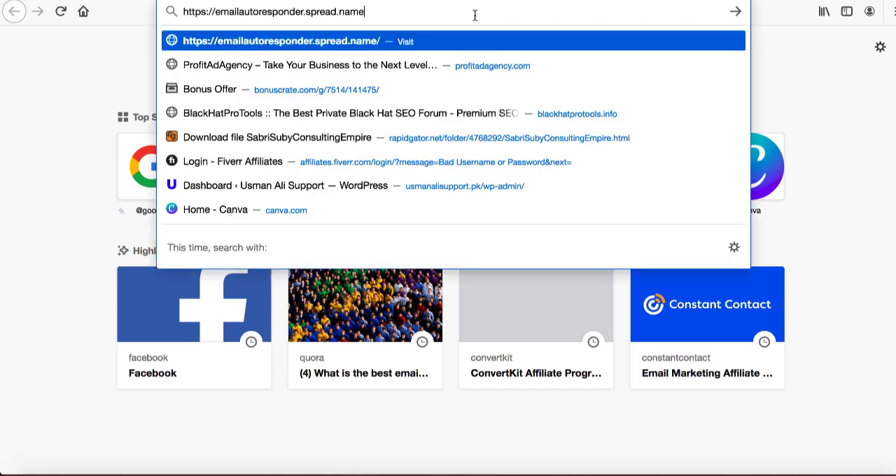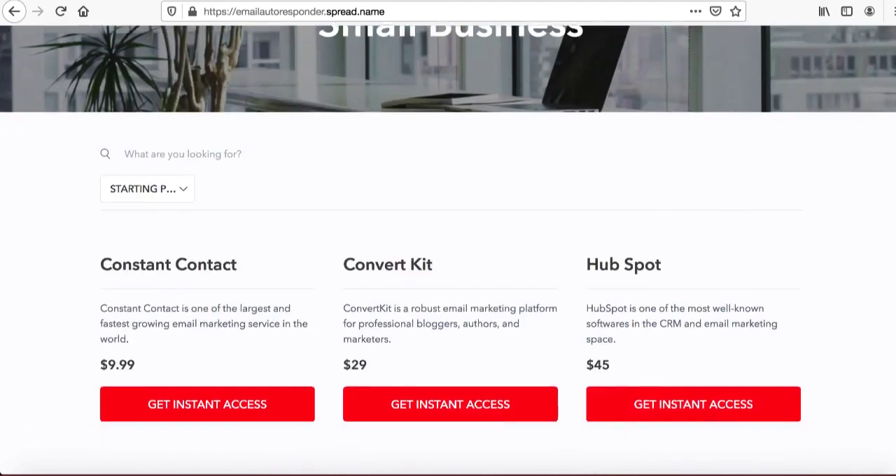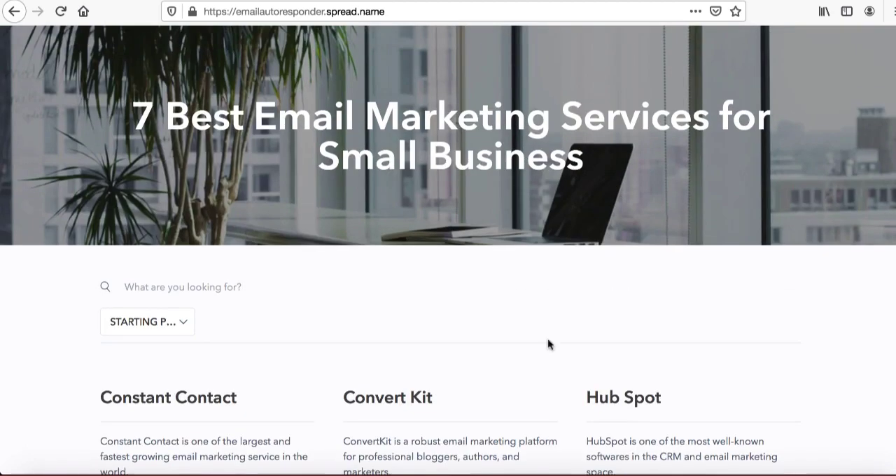The domain 'emailautoresponder.spread.name' was available. I can simply click on it and open it in a new tab. The website opens and all that information has been populated from the Google Sheet — it looks very, very cool.